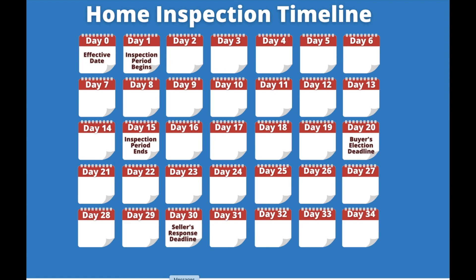You can always text or call Janet Berry at 239-450-1892, or email her at Janet@JanetBerry.com. Or you can text or call myself, Scott Berry, at 239-450-0290, or send me an email at Scott@JanetBerry.com. Thank you again, and we'll talk to you soon.